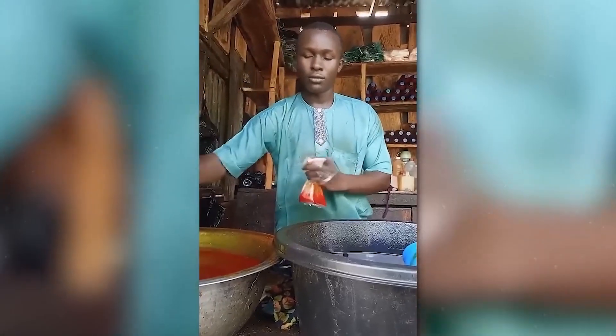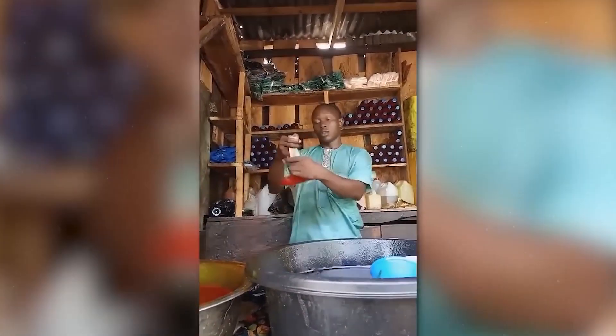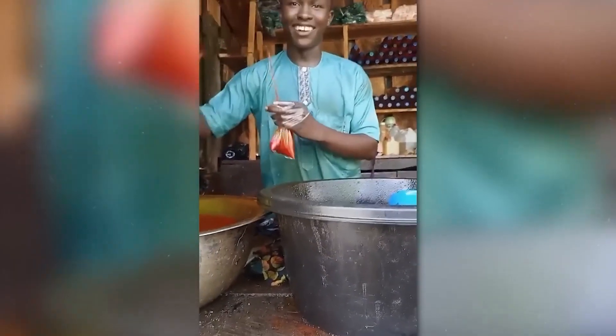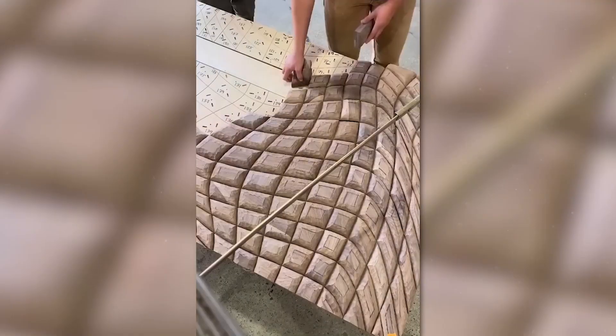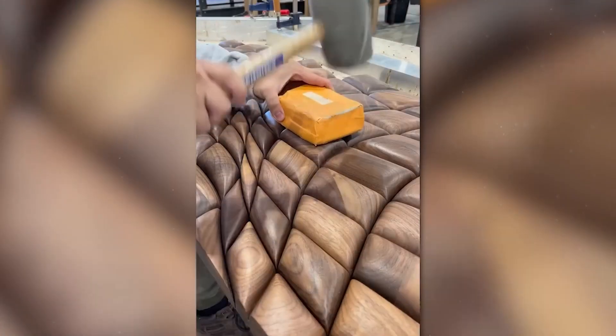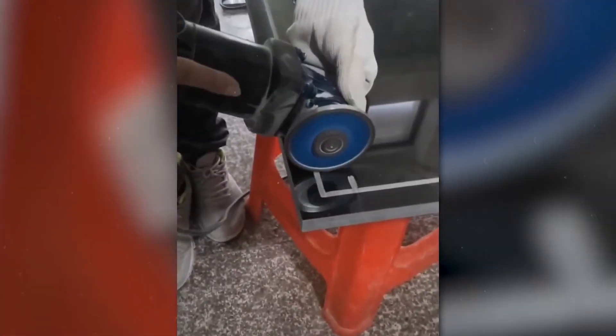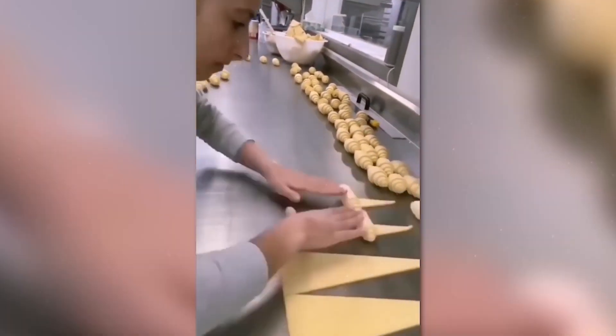He doesn't even look at the sauce while it's in the air, yet somehow catches it every time. An excellent example of how to turn a tree into a work of art. This guy cut an incredibly precise pattern on the plate without any diagrams or markings. Such speed and precision come with years of practice — now we want croissants.